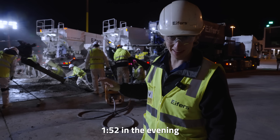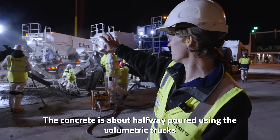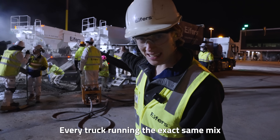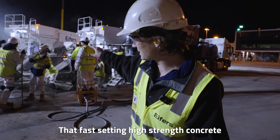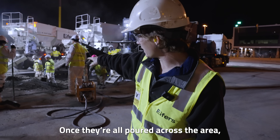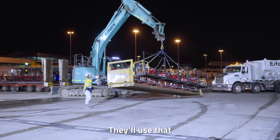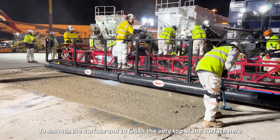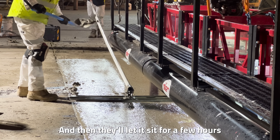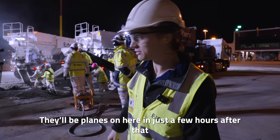It's 1:52 in the evening and the concrete is about halfway poured, using the volumetric trucks — concrete on demand, every truck running the exact same fast-setting, high-strength mix. Once they're all poured across the area, they'll use the finisher to smooth and finish the very top of the surface, then let it set up for a few hours. There'll be planes on here in just a few hours after that.